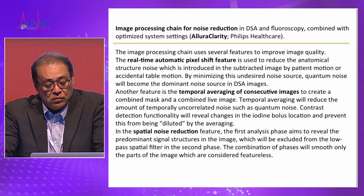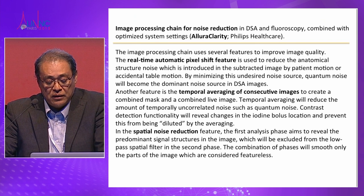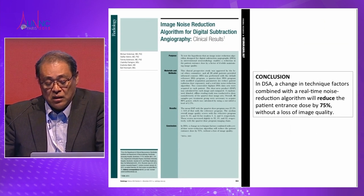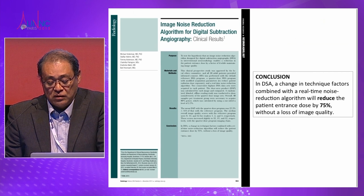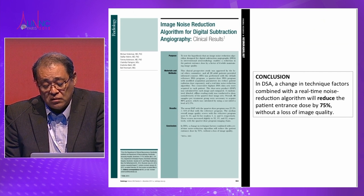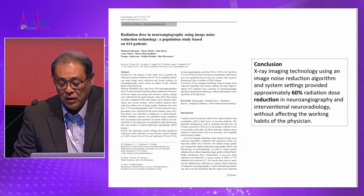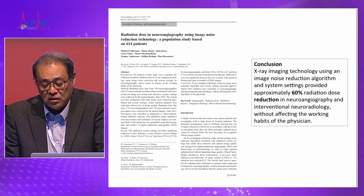The Allura Clarity also has an imaging processing chain for noise reduction. The three features are: real-time automatic pixel shift, temporal averaging in consecutive images, and spatial noise reduction. The Karolinska team already published in 2013 — they reported 75% radiation dose reduction in one report, and in a second report including interventional procedures, 60% radiation dose reduction.